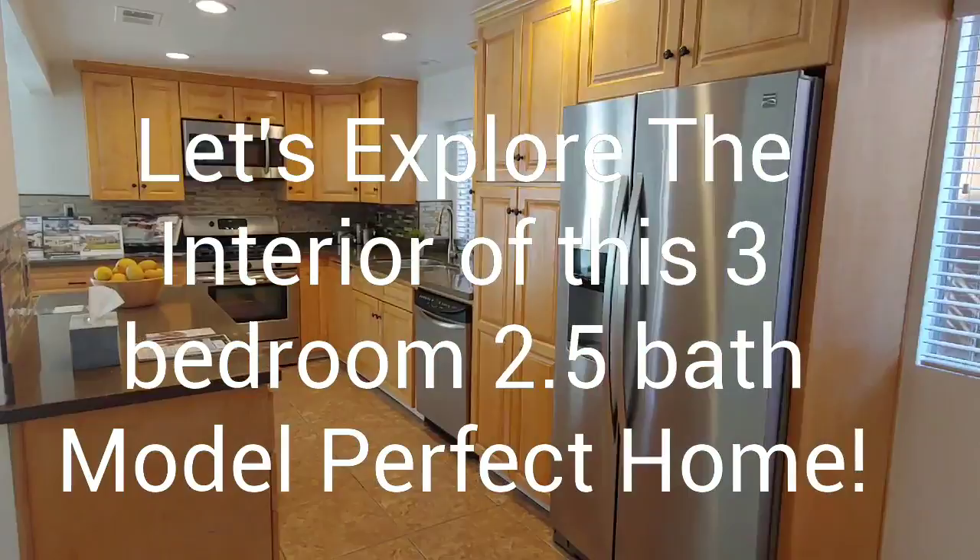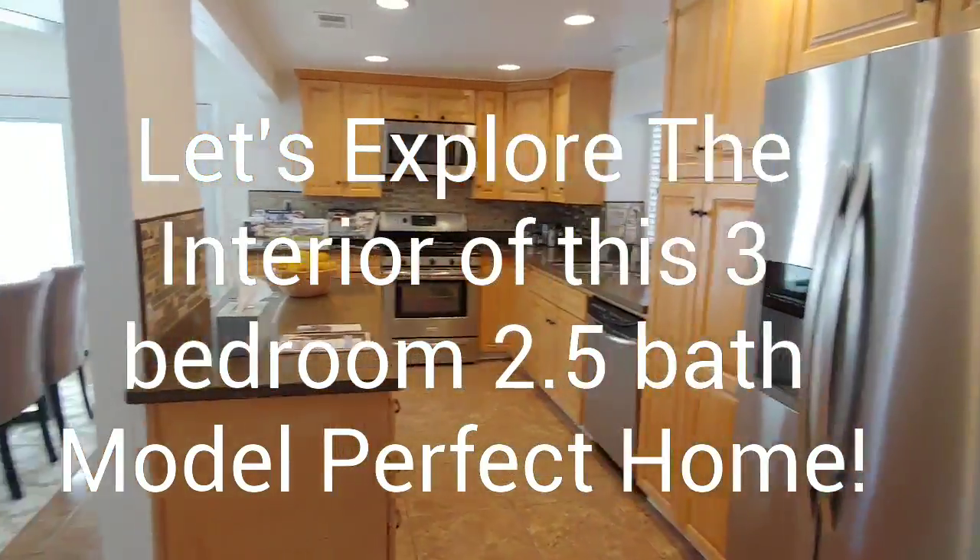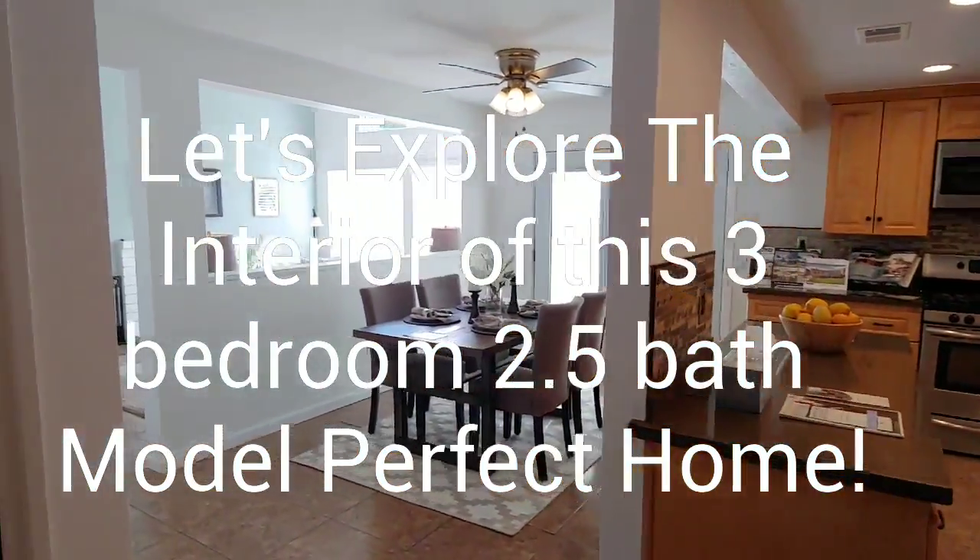Stainless steel appliances, can lighting, granite countertops — very, very clean home.